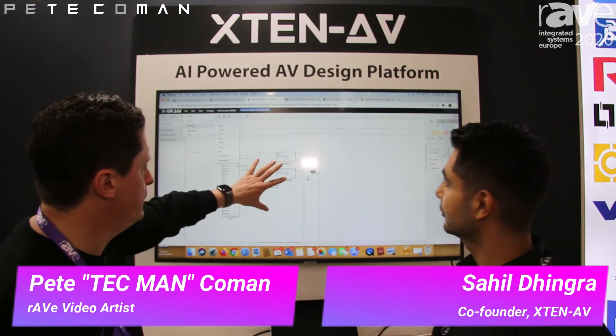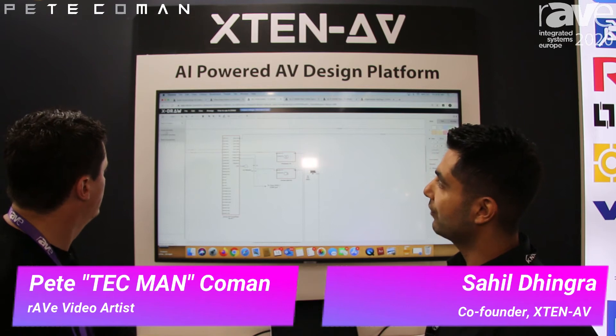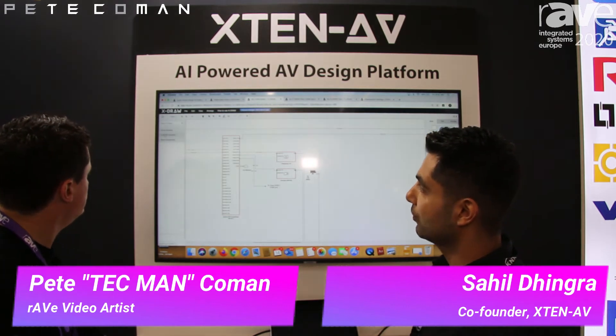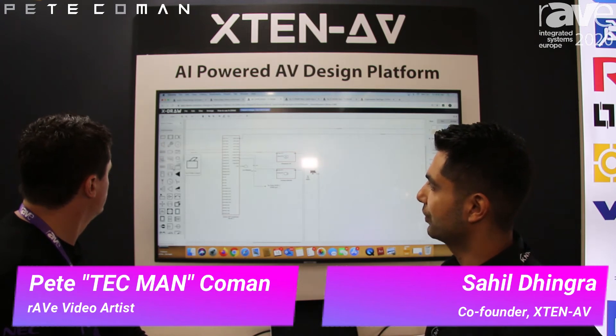What about the symbols you're using here — where are they from? We have both AVIXA symbols and our own Xdraw symbols. Most of them might be pretty similar, and there's a whole library — you can just drag and drop anything you want.